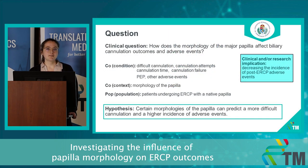Our clinical question is how does the morphology of the major papilla affect cannulation outcomes and adverse events. For our study, we used the COCO-POP framework. Our conditions were difficult cannulation, cannulation failure, cannulation attempts, and time in the context of papilla morphology in adult patients undergoing ERCP with a native papilla. Our clinical implication is to decrease the incidence of post-ERCP adverse events.